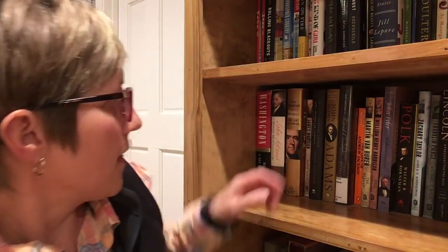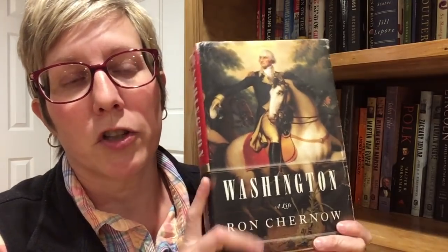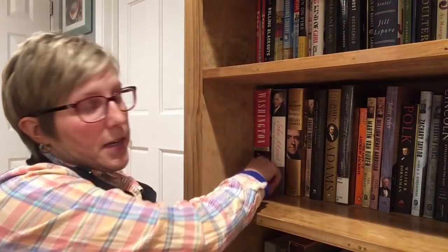The very first book I read was the Ron Chernow biography of George Washington — you can see it's a wicked chunker. This was an excellent way to start off the reading challenge. If you're looking for a good biography of George Washington, you can't do much better than this one. It's a very thorough biography and Ron Chernow treats his subjects in a non-biased fashion, taking you through the president's entire life. This book is around 900 pages.